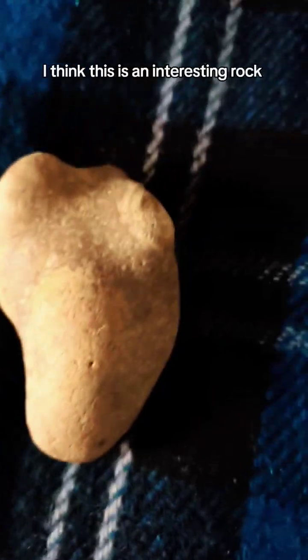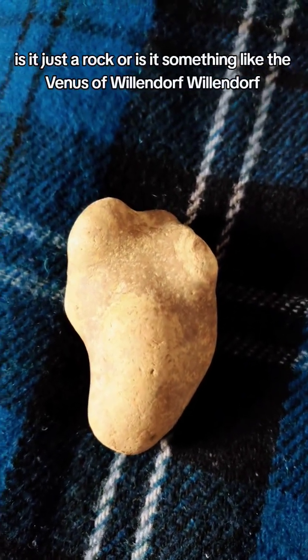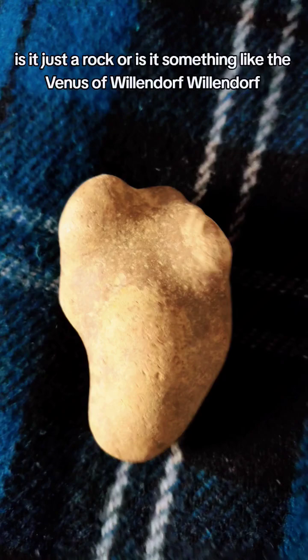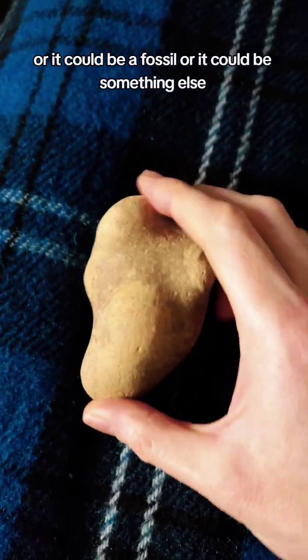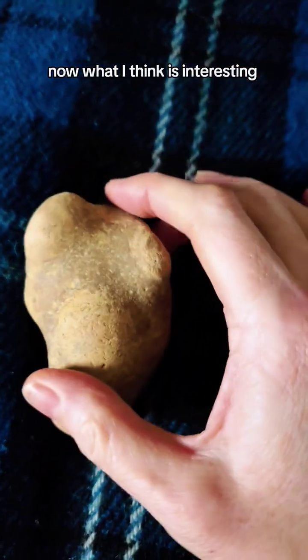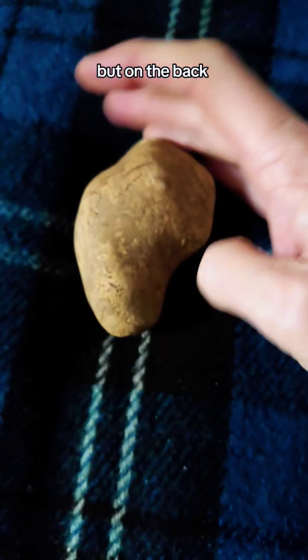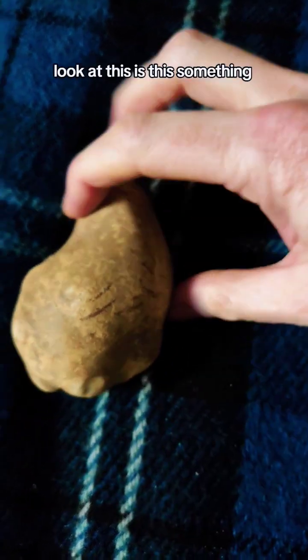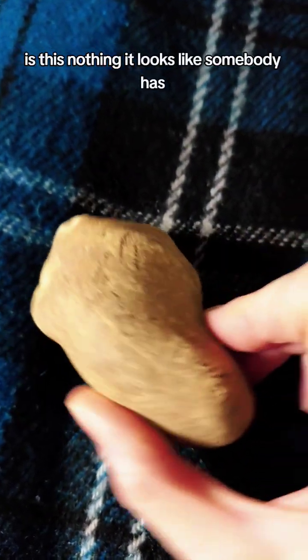What's today's rock? I think this is an interesting rock. Is it just a rock, or is it something like the Venus of Willendorf? It could just be a rock, or it could be a fossil, or it could be something else. It's got these configurations, and on the back — look at this — is this something? Is this nothing?